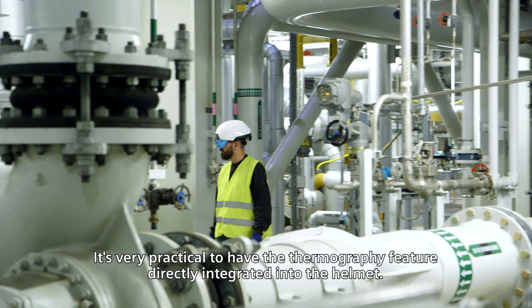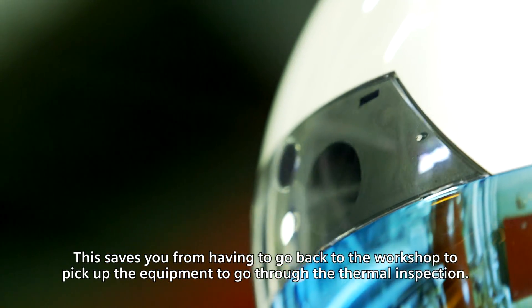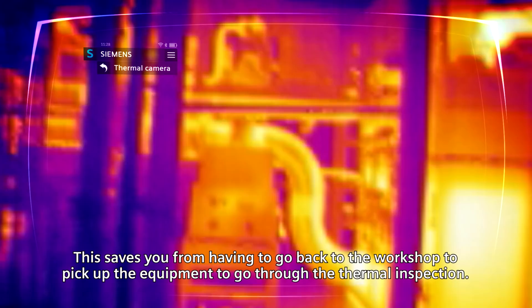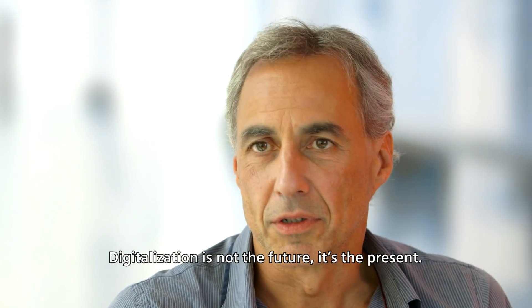It's very practical to have the thermal functionality directly integrated into the helmet. It's easy — no need to go back to the workshop to check the material or to look at the thermal readings. Because digitalization is not the future, it's the present.